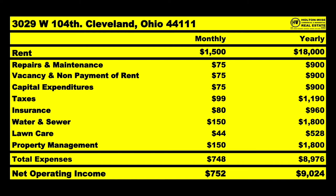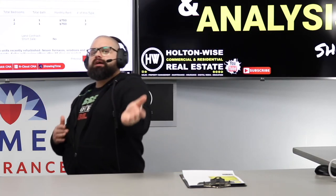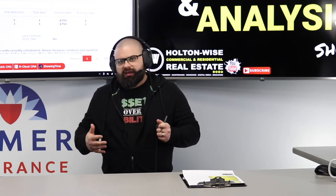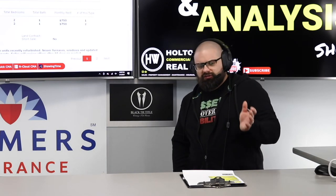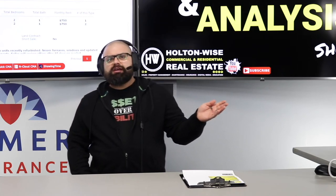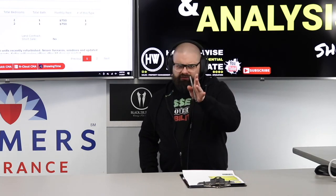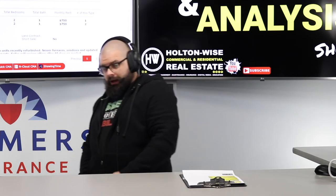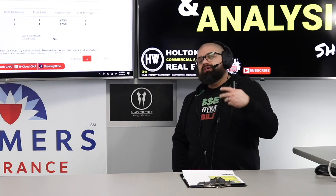Looking at the estimates of expenses: repairs and maintenance, vacancy and nonpayment, and capital expenditures — $900 a year for each of those three items. Those are not necessarily things you're spending right now. You don't have to worry about vacancy and nonpayment when you've got two current-paying tenants at $750 apiece. That's you saving money for issues down the road, because eventually you'll get nonpayers and do evictions. Capital expenditures — that's saving for when you have to redo the roof. Roofs last 30 years in Cleveland and cost about $8,000. Furnaces last about 30 years as well and cost $3,000 — you've got two in this property. Hot water tanks need replacing about every 15 years and cost around $1,000. So you're saving that $900 toward those big expenses. You don't have to worry about it now because we've got a renovated house, but eventually you'll have to deal with it.